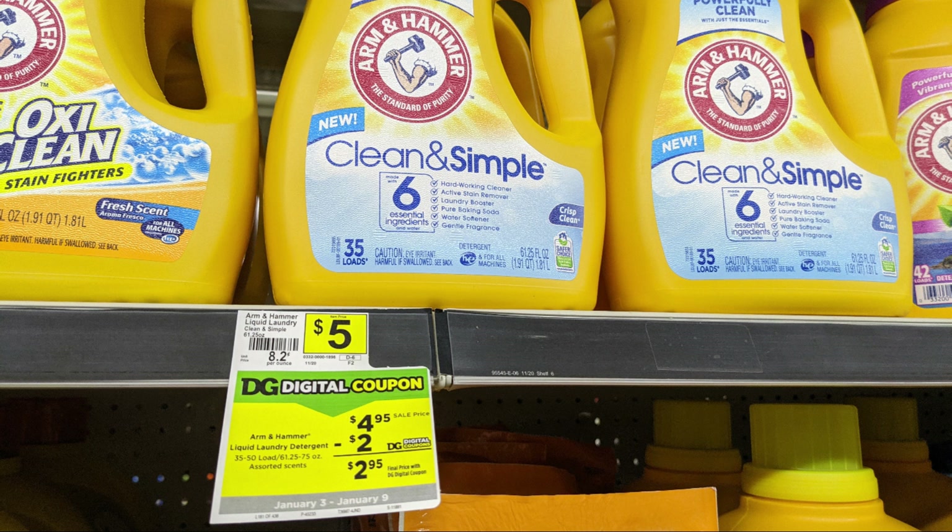Next we're going to pick up one of the Arm & Hammer detergent — the liquid for $4.95. You're looking for the 35-load bottle, and we're going to use a $2 digital coupon on that, taking it down to just $2.95. Not the greatest savings in the world, but it's all going to work out at the end.